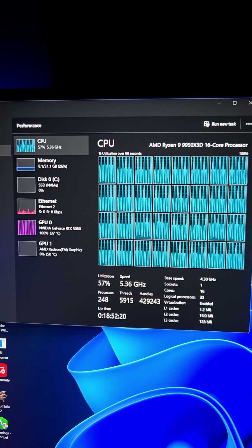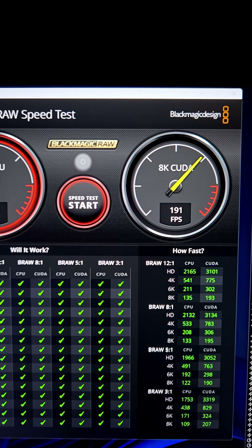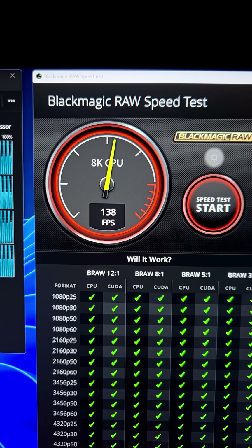It's roughly 35% faster than the 9950X 3D and the 9950X. The Blackmagic RAW speed test consistently hammers the CPU and the GPU for a CUDA score as well as a CPU score.